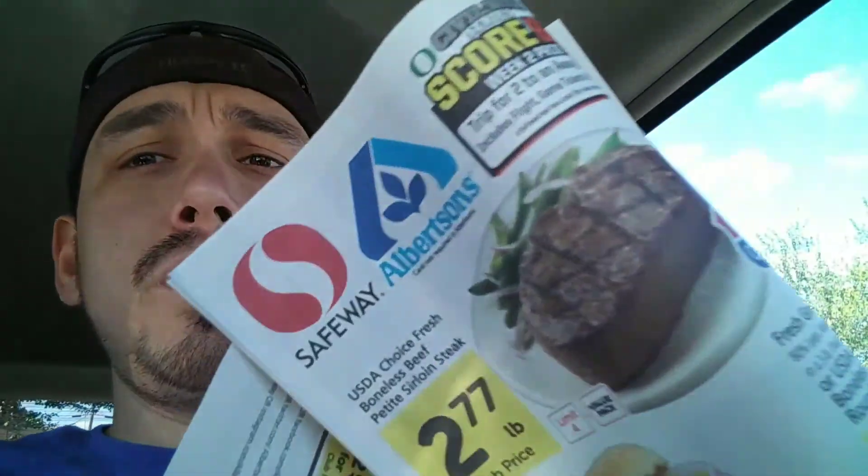Ad number one, down. We got our first ad of the day. Right up front, eggs are 99 cents, but we already have chickens who lay eggs so we might not need to get those. Up next is the sister store to Safeway, which is right there — Albertsons. Let's go check out Albertsons.